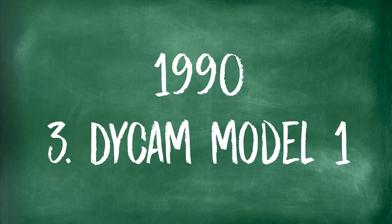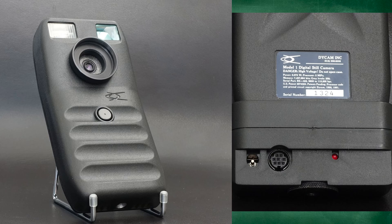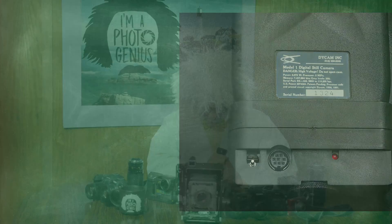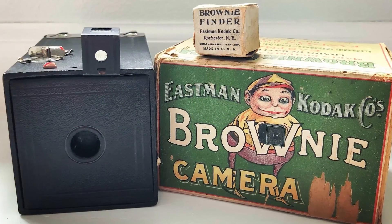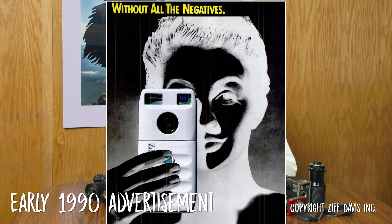Next we have the 1990 DICAM Model Number One. It looked kind of like a cell phone, also known by the name Logitech Photoman. Marketers called it the 'brawny camera of the digital era' — the camera in the hands of the masses. It recorded a 376 by 240 pixel image in black and white only.